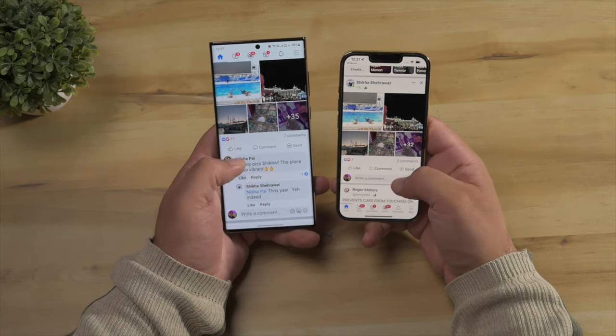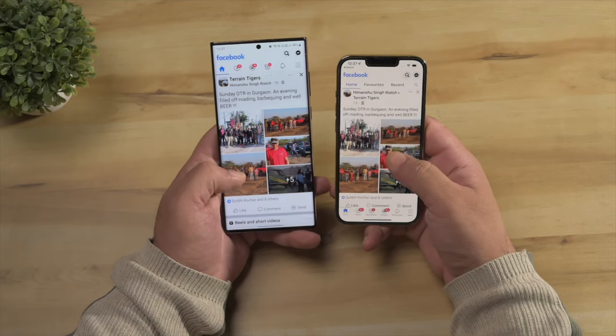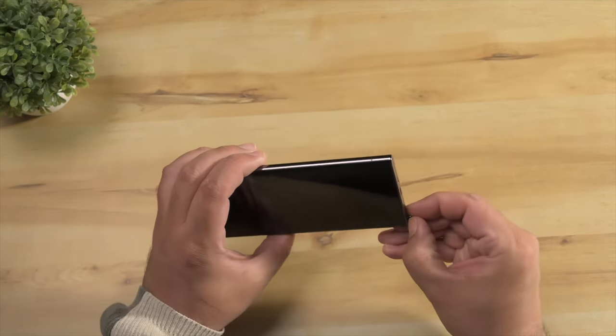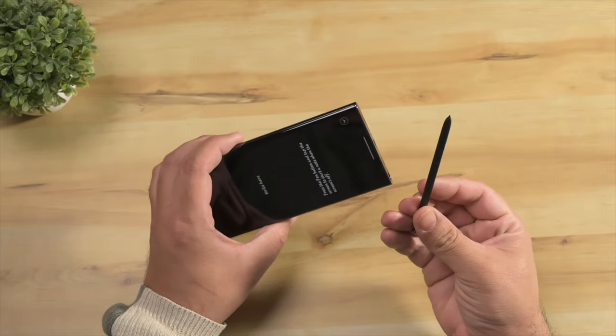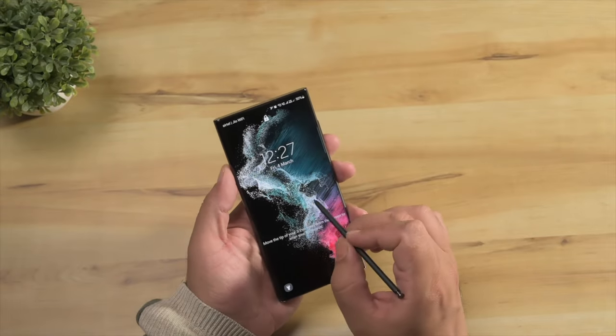For battery life it is best to leave the adaptive brightness on, and I found that sometimes toggling it on and off brings it to the right brightness level. Once you pull the S Pen out of its slot, a guide pops up to help you with the advanced features and what you can do with the S Pen.